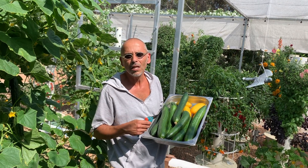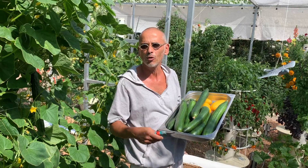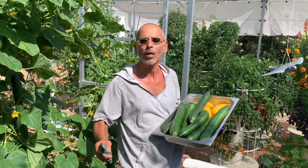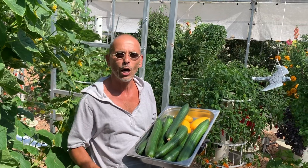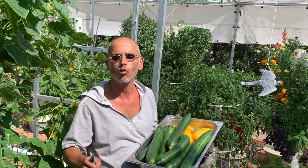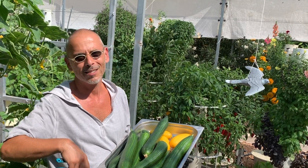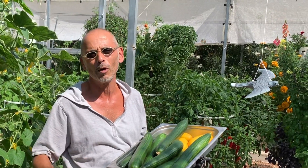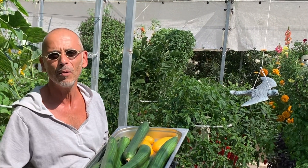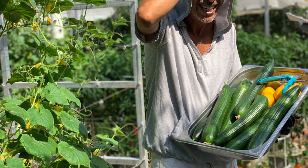You can definitely grow multiple varieties of cucumbers on the same tower, but if you're going to do it commercially or semi-commercially, I advise one type of crop per tower — it's easier to manage. Just one type of cucumber per tower if you do it commercially. But of course, if you do it just for a hobby, it's such an abundant crop.